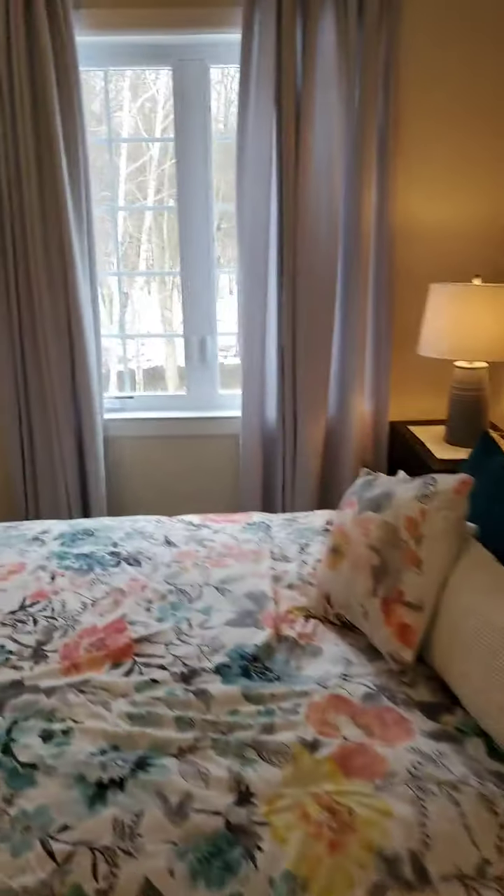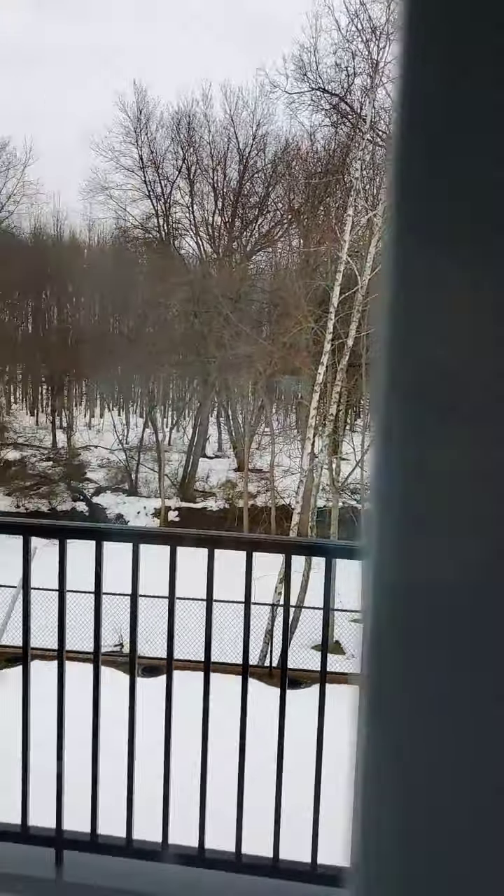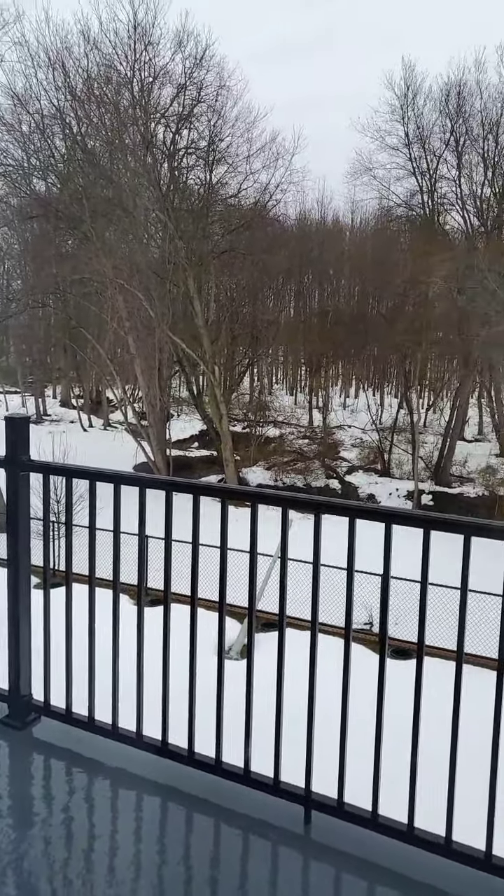Because this is an end unit, we have the extra window, which gives us a lot of light into the room. Going towards this window and door, which leads to the balcony — this unit is actually facing the beginning of the park.